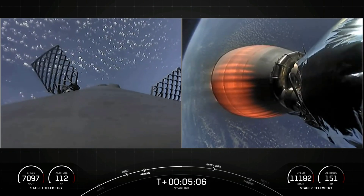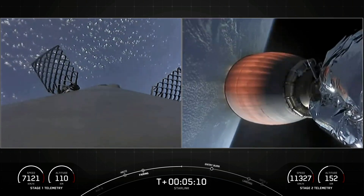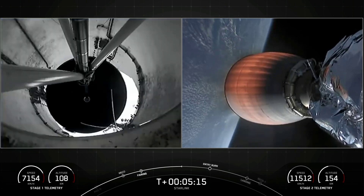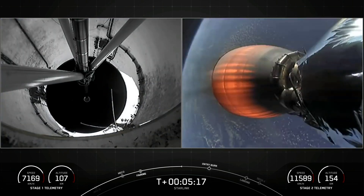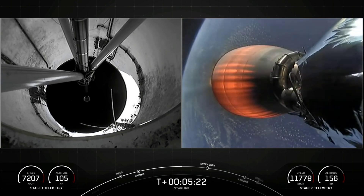Most satellites are around 36,000 kilometers in altitude, at GEO, or geostationary orbit. When the satellites are further from Earth, the round-trip data time between the user and the satellite — also known as latency — is much higher, resulting in poor performance for activities like video calls and online gaming.